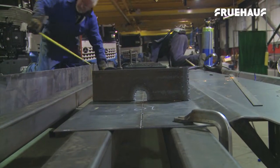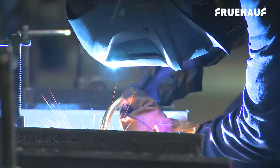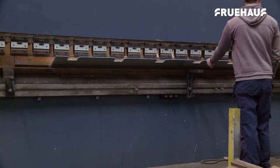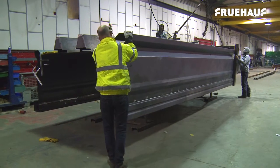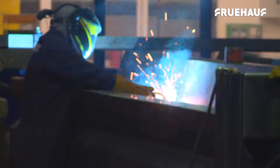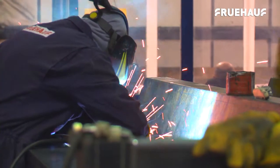Like all Fruhoff rigid trucks, all parts of the steel rigid body are manufactured on site, starting with the laser cutting and pressing of the sides and floors. The sides, floors and ends are tack welded together to begin with, before final welding is carried out by Fruhoff's highly skilled team of welder fabricators.